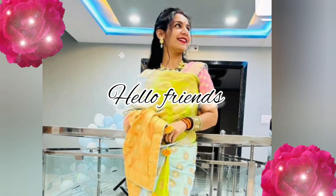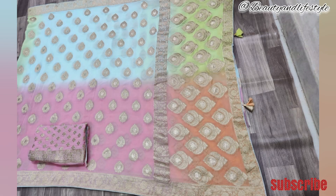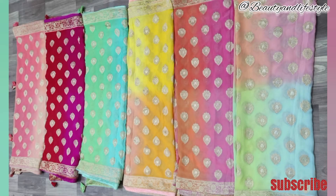Hi everyone, welcome back to my channel. Introducing our stunning 60-gram georgette saree with rose zari work, made with delicate craftsmanship — this saree is a true masterpiece. The soft and lightweight georgette fabric ensures a comfortable and effortless drape. The intricate rose zari weaving adds a touch of elegance and sophistication to this saree.